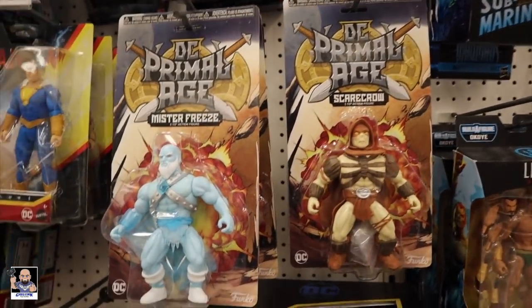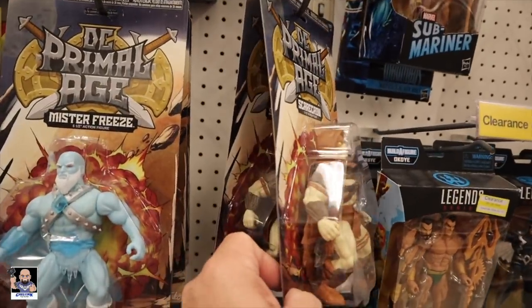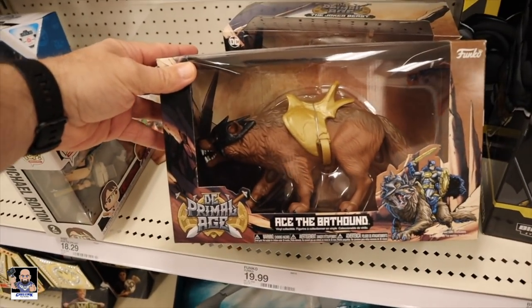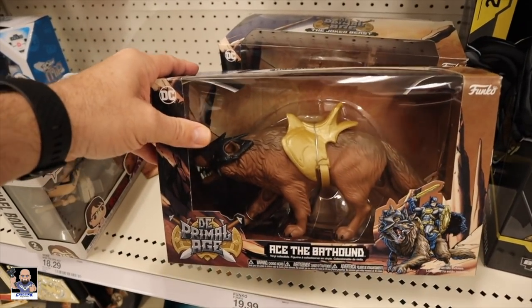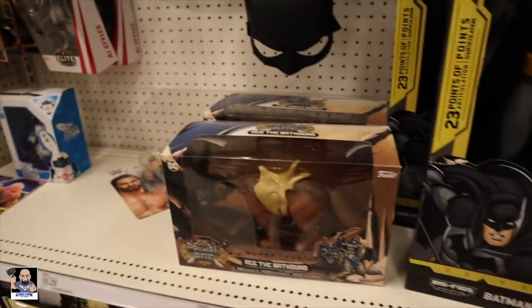Check these out — Primal Aegis, Mr. Freeze, Scarecrow. Check out this Batboy, Ace the Bat-Hound. That's pretty cool. Still got my two-pack.